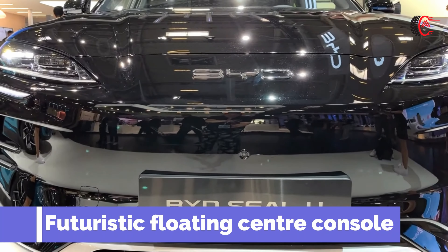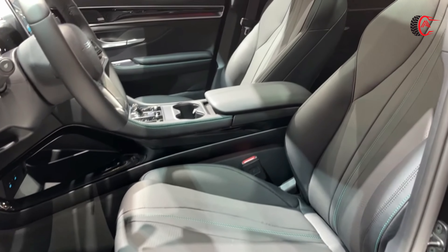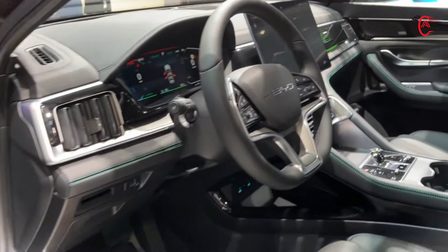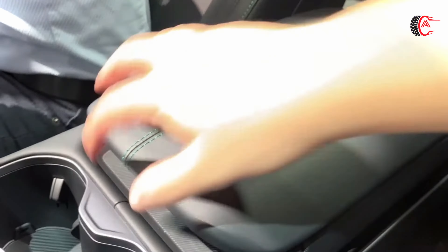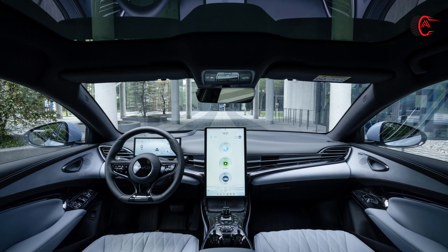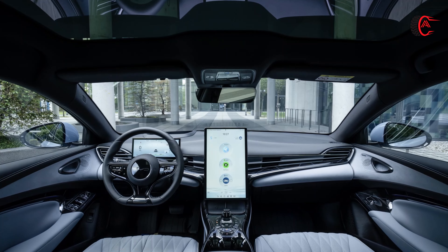Futuristic Floating Center Console: The interior of the BYD CLU conveys a sense of the future, reflected in the vehicle's floating center console. With its double-layer storage compartment, the elegant design exudes modernity and comfort whilst also serving a practical purpose.